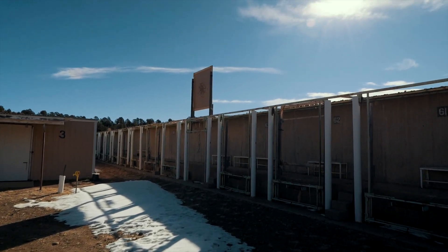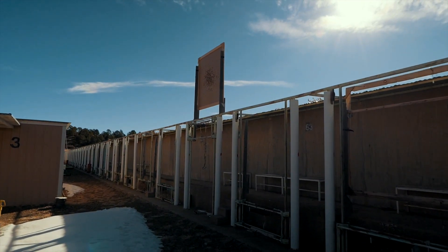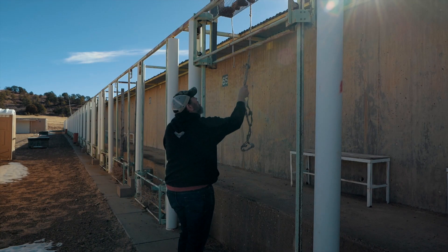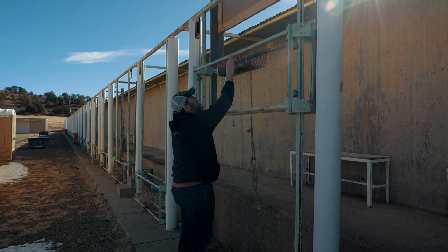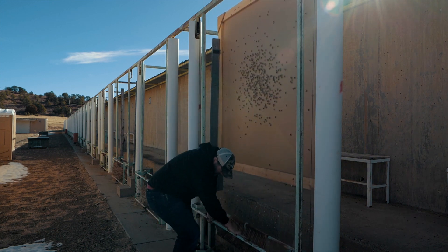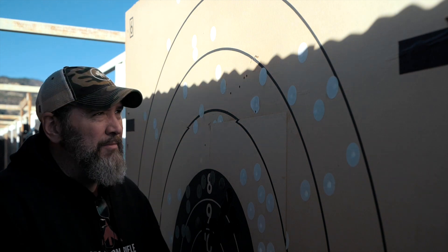Here I am at the thousand-yard berm. I wasn't calling my wind down there for you guys — I should always do that so that when I say shots were pushed by the wind you'd actually believe me. But I didn't do it this time; I was just so excited to start shooting. So I've got ten shots here on the board.